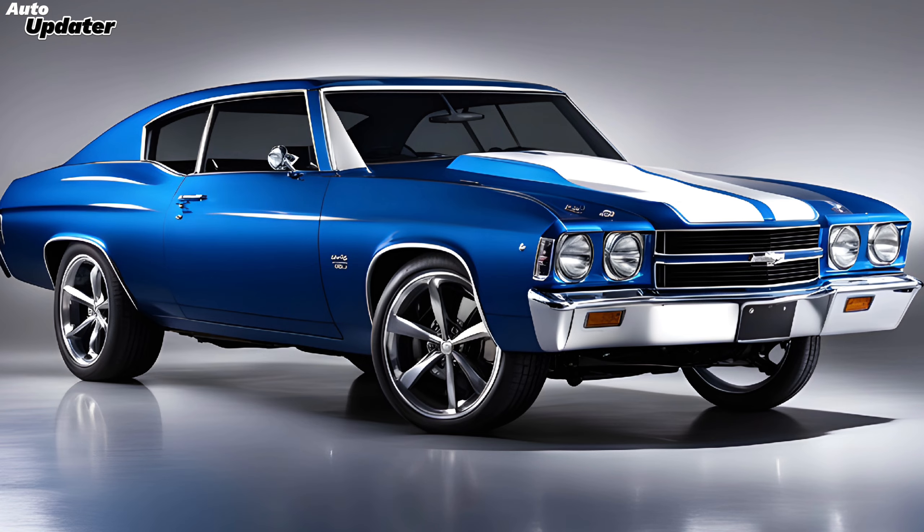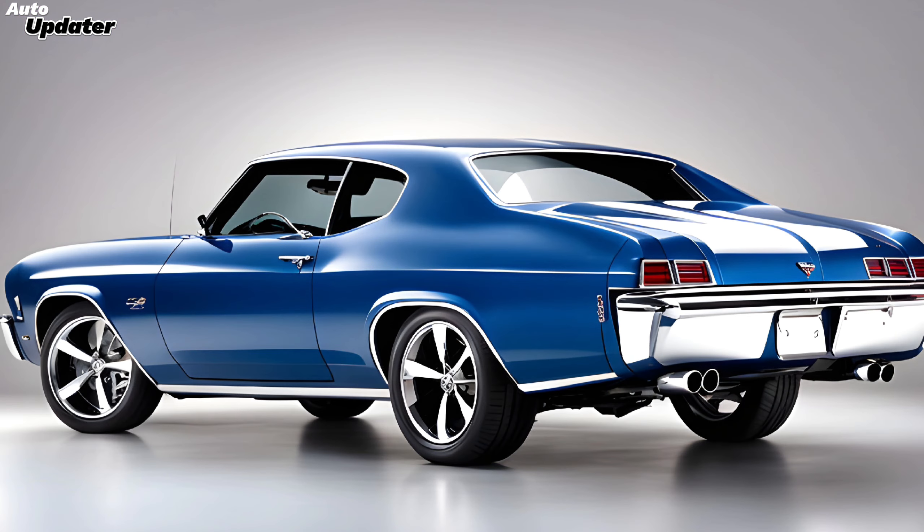Its aggressive front grille and sleek aerodynamic lines pay homage to the classic Chevelle models of the 60s and 70s. But it's not all nostalgia — Chevy has added modern touches like LED headlights and a striking sculpted body that enhances its road presence.